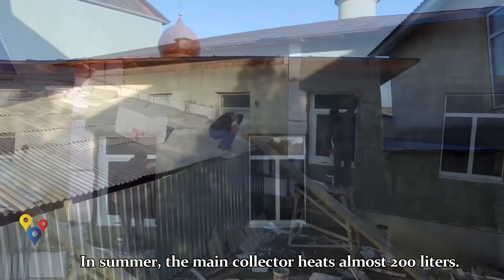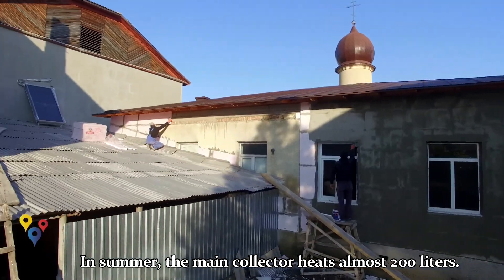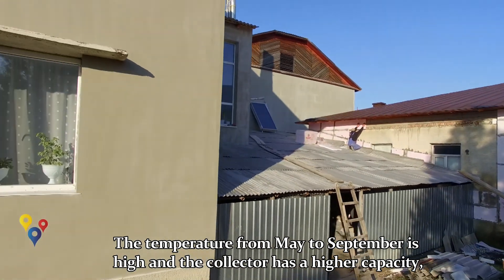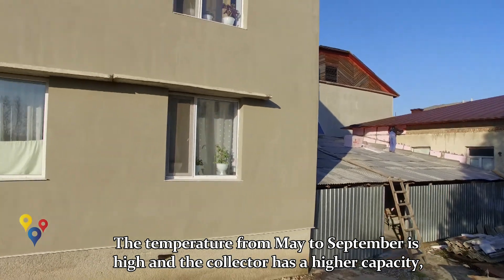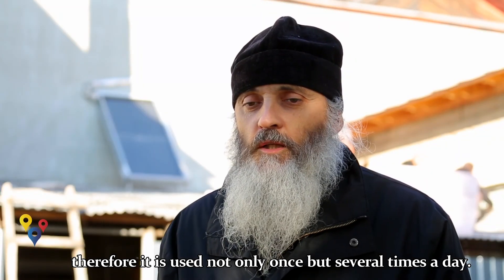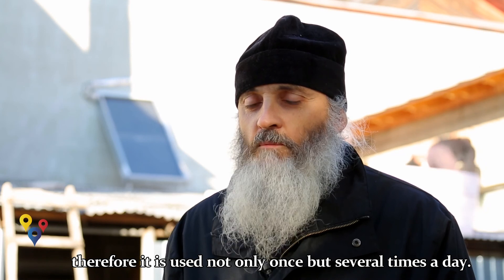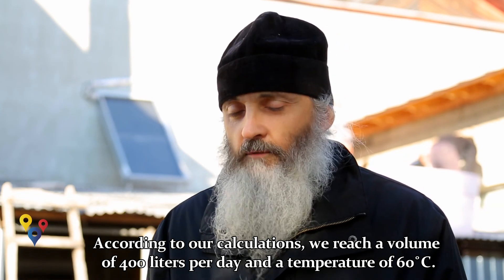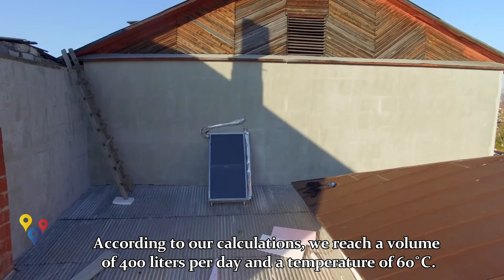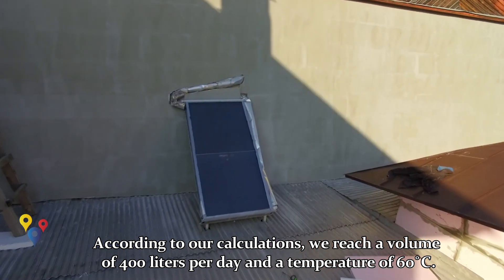Colectorul de bază vara încălzește aproape 200 de litri de apă, aceasta fiind posibilitatea lui. Începând din luna mai până la sfârșitul lui septembrie este timp solar și temperaturile sunt mari, și atunci el are o capacitate poate și mai mare pentru că îți folosești apa nu numai o dată, dar de mai multe ori. Deci, undeva după calculele noastre aproximativ, ajunge la 400 de litri de apă să se încălzească la o temperatură de 60 de grade.